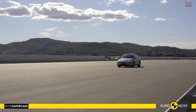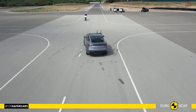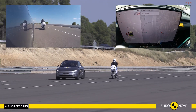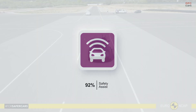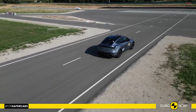Vulnerable road user protection reached an 86% score, supported by a strong autonomous emergency braking system that responded well to pedestrians, cyclists, and even dooring situations. Motorcyclist detection and lane support also performed at a high level, making the vehicle safer for everyone outside the cabin as well.